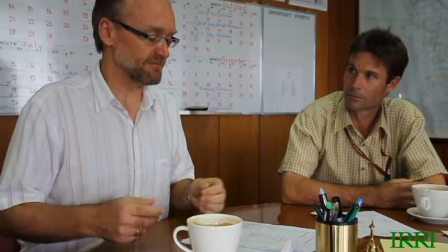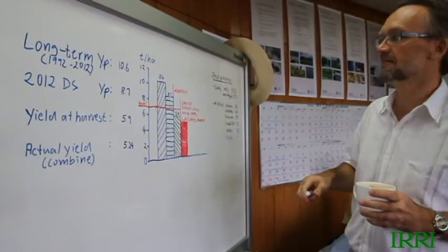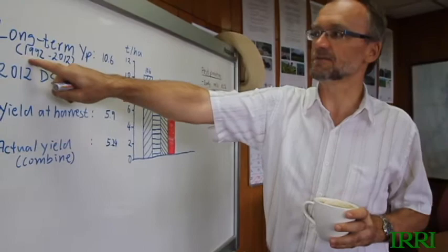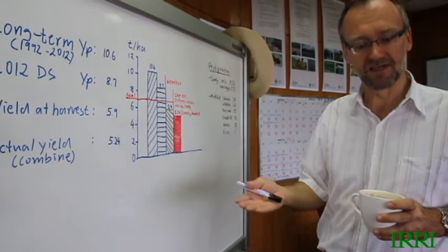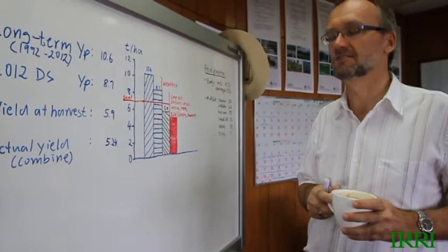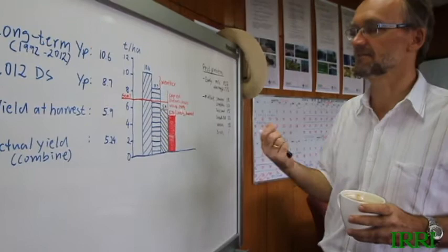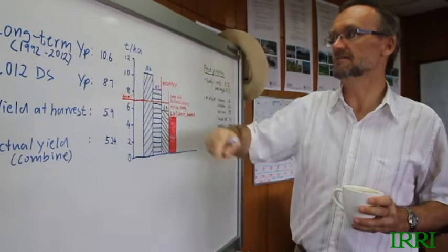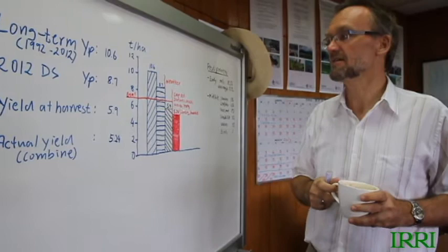I'll start with the yield discussion and show you something I've drawn up on a board, because we need to look at some numbers. We have four different yield numbers in tons per hectare. First, we did a crop simulation analysis using the model RISA 2000, with climate data for the last 20 years from 1992 to 2012, simulating for the same variety and planting date — what the theoretical yield potential could have been in each year if nothing were limiting the crop, so it's only a function of solar radiation, temperature, planting date, and variety.